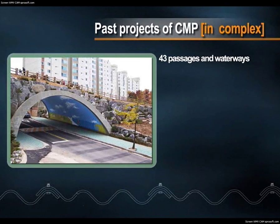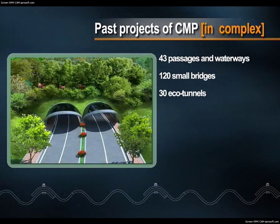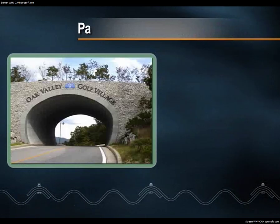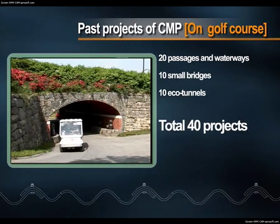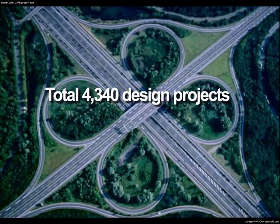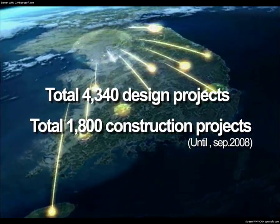On complex sites, a total of 193 projects, including 43 passages and waterways, 120 small bridges and 30 eco-tunnels. On golf courses, a total of 40 projects, including 20 passages and waterways, 10 small bridges and 10 eco-tunnels. That's 4,340 design cases and 1,800 construction cases.